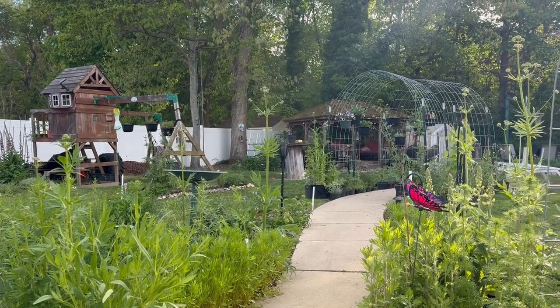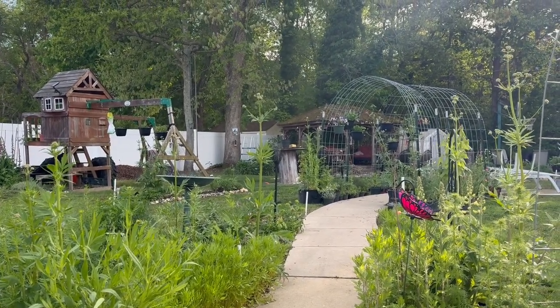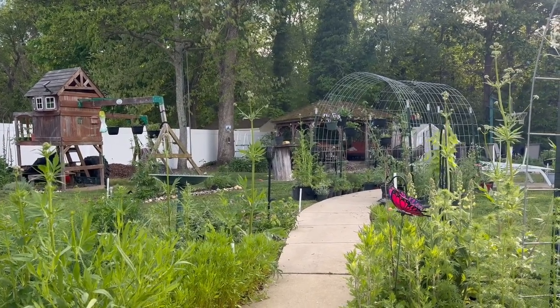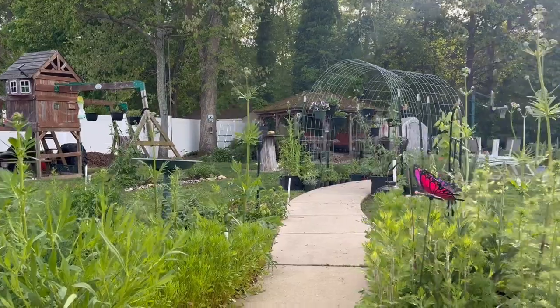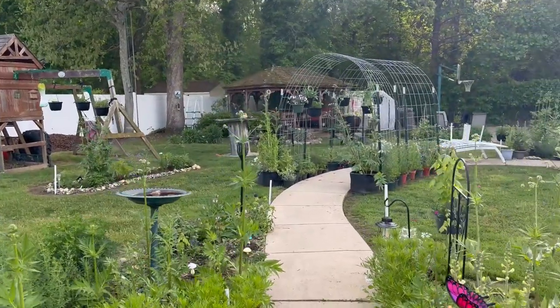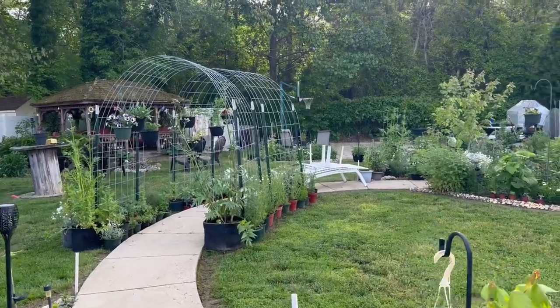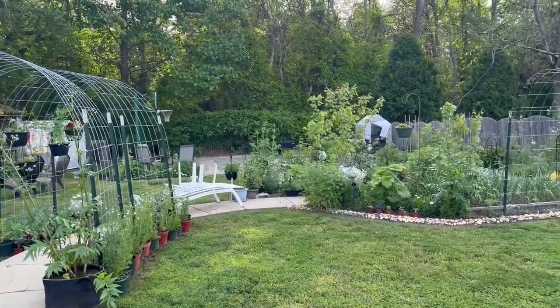Well hello there! Welcome back to another video update from my garden. Today is the day before Mother's Day, May 11th, and my last video was on May the 4th. May the 4th be with you.